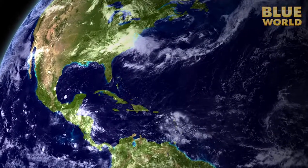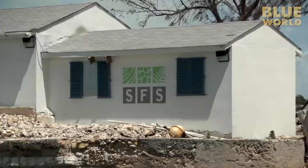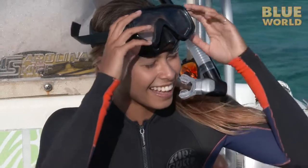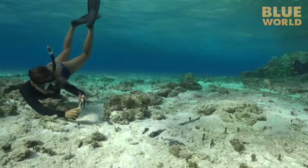I'm off to the sunny but remote island of South Caicos in the Turks and Caicos Islands, just southeast of the Bahamas. Here, the School for Field Studies operates a field research facility where college students from all over the United States come for some hands-on marine biology field work.